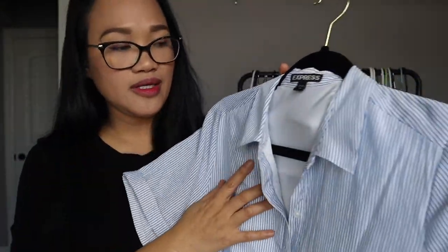Another dress I decided to add is a black midi dress with slits. This is just perfect for any day or night when you want to put something on really quickly. You can pair it with sandals, sneakers, or anything. You can even dress it up with a blazer or pointy heels. The color scheme here is pretty clearly black, white, blue, and a little pop of color.